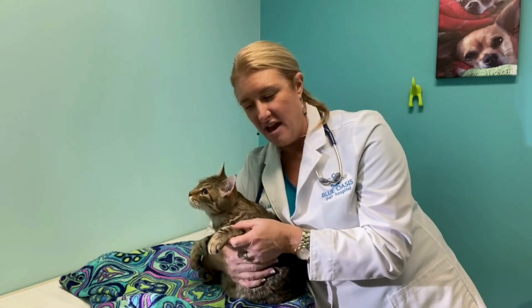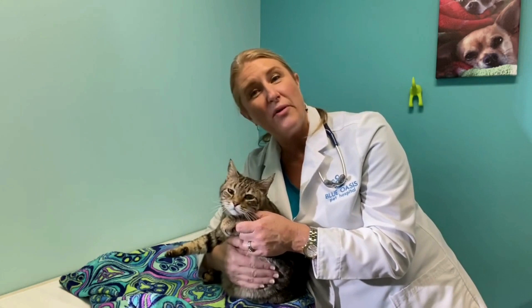We're also going to use some anti-inflammatories, and we're going to send those home with Fritz if he needs any extractions. Pain management is very important here at Blue Oasis and we take it very seriously.